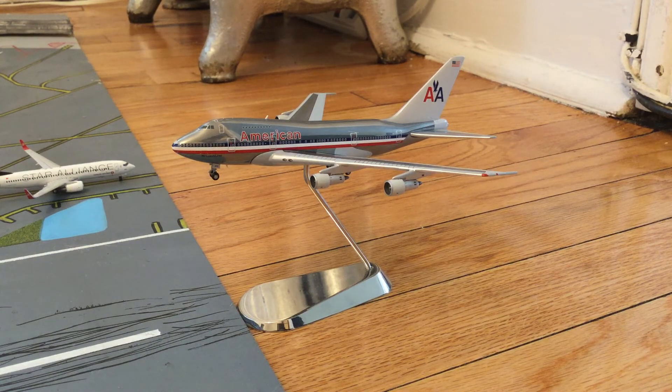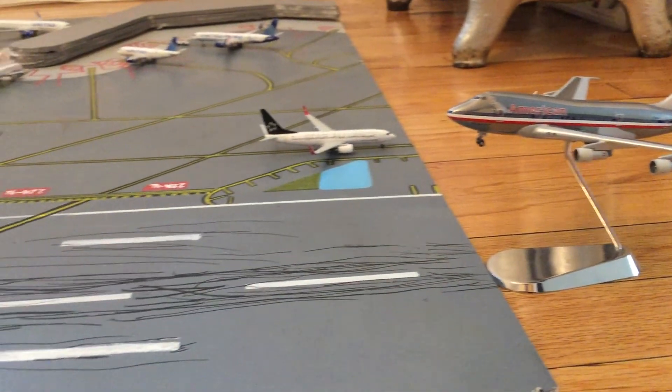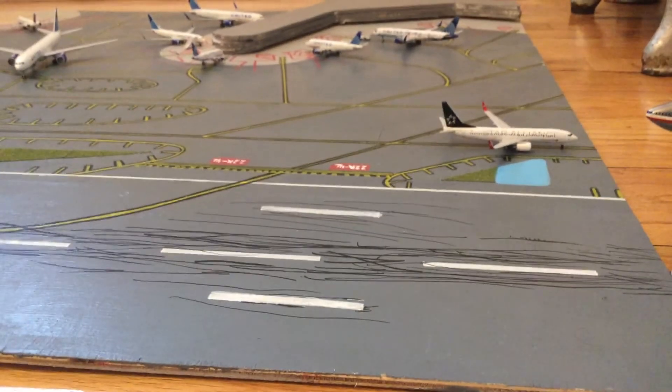I've done a review on this plane so you guys should check that out. I'll probably put a link in the description, but due to my extremely great memory I'll probably forget. Other than that, I hope you enjoy this airport update — I'll get one last shot of the airport.